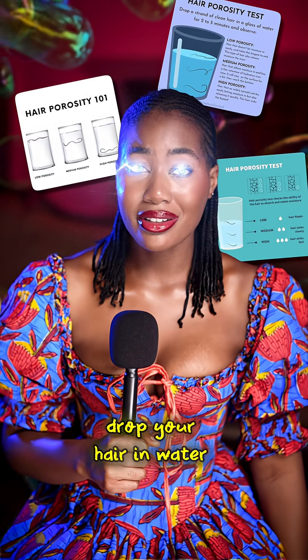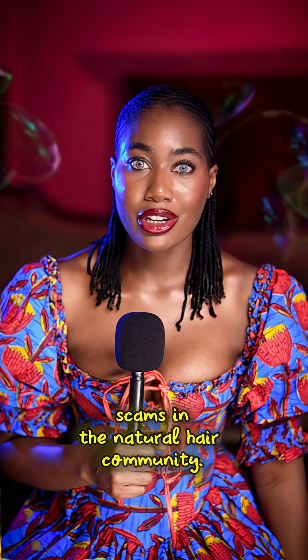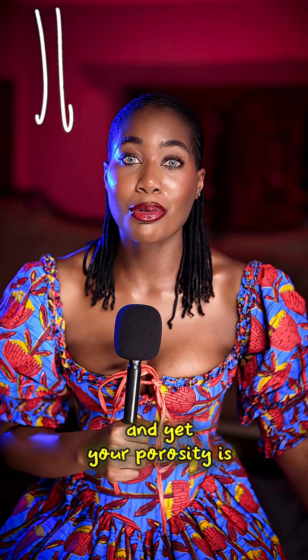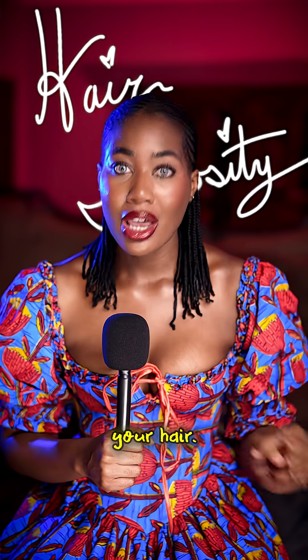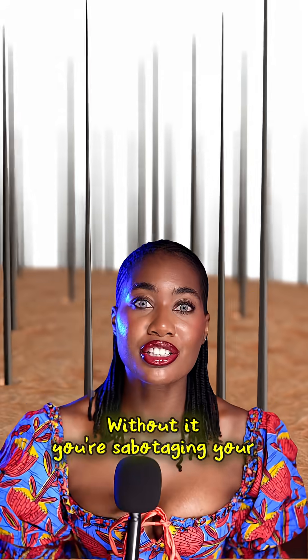That porosity test where you drop your hair in water is one of the biggest scams in the natural hair community. It's completely fallible, and yet your porosity is one of the most important things you can ever know about your hair. Without it, you're sabotaging your hair growth.